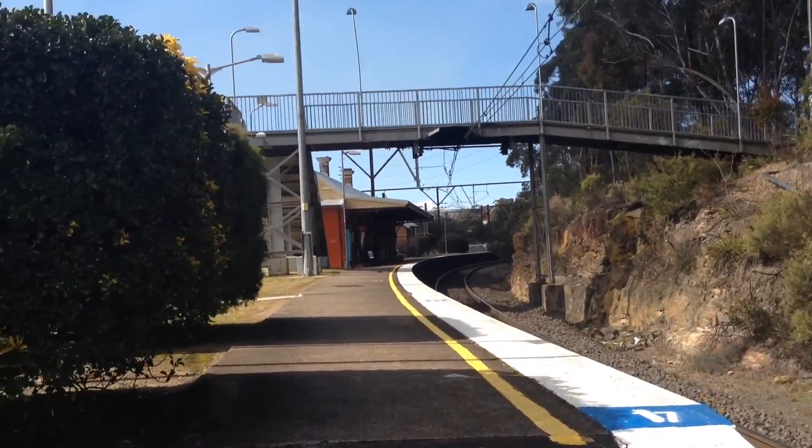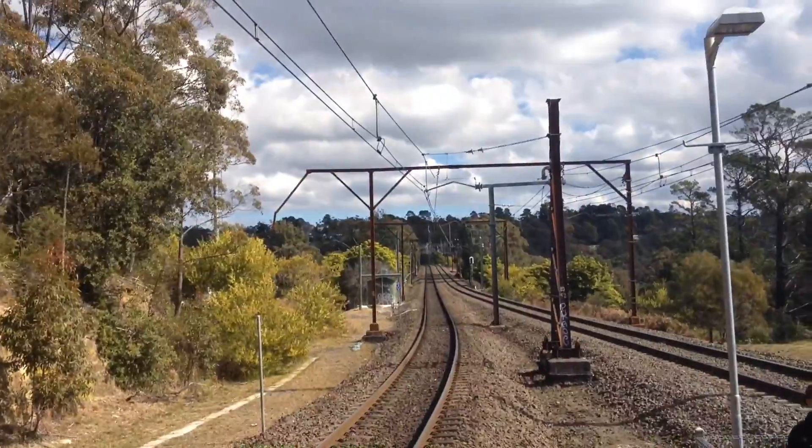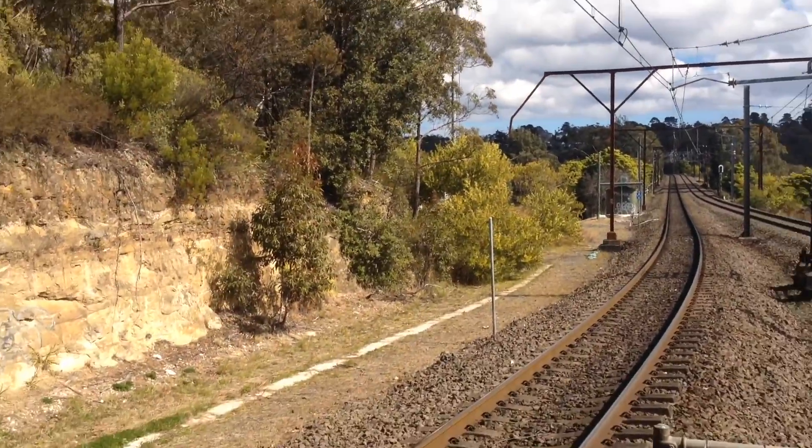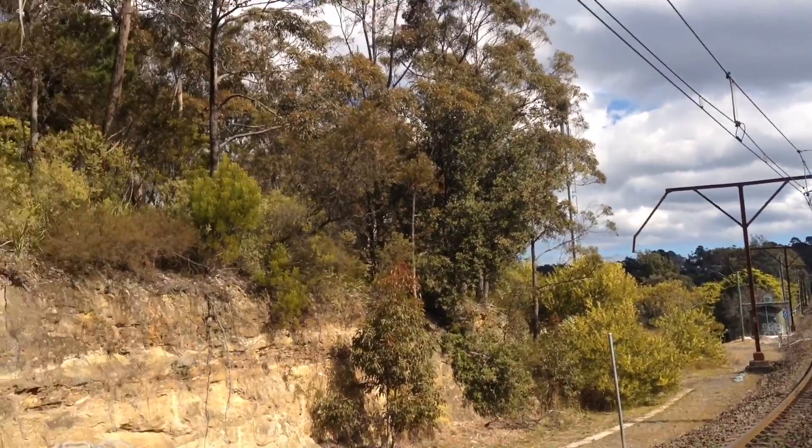I forgot to mention, this is a 4-car long platform. As you can see, 4 car sets there. And down there's an 8-car one, and there's obviously a pole there, which means that was probably the 6-car V-set marker, since there was one on the other side.